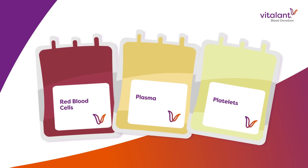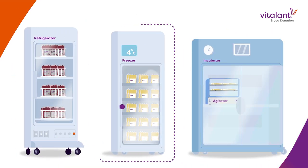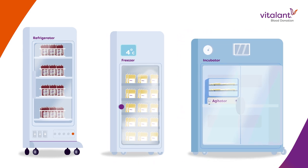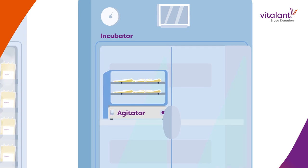Each unit is stored in the appropriate conditions. Red blood cells in the refrigerator, plasma in the freezer, and platelets at room temperature. Platelets are placed in incubators where they are constantly agitated, so clumps do not form.